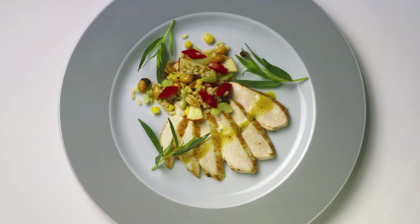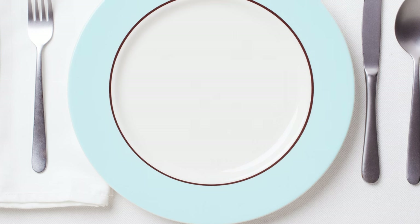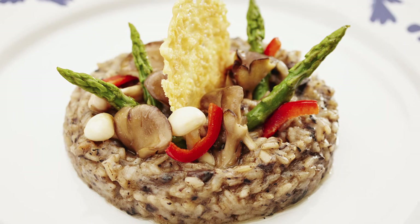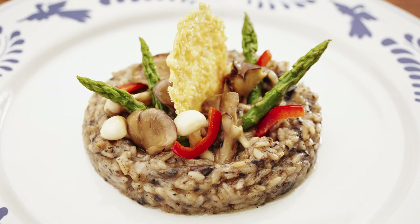For your next meal, use a plate with a large decorative border. Researchers found a decorative pattern around the rim helps visually reduce the size of the plate. That may prompt you to serve yourself less food and fewer calories, because people don't typically like serving food over the margin.